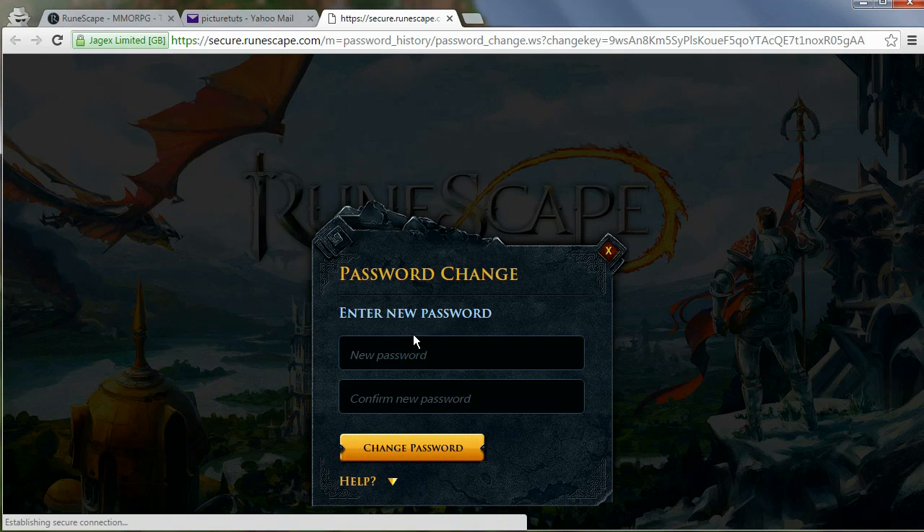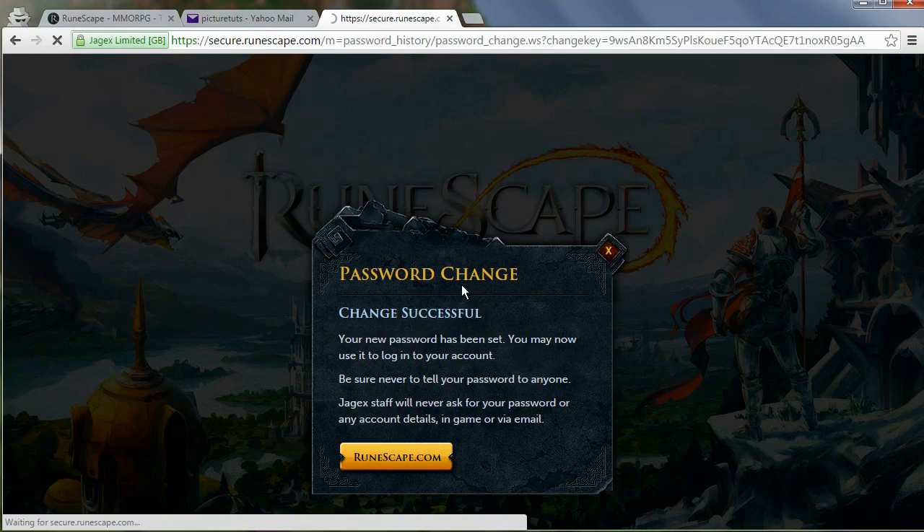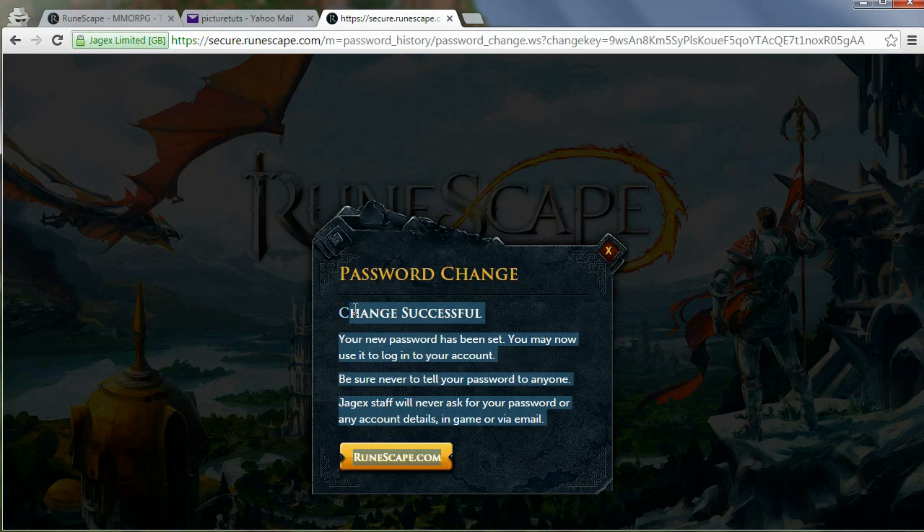You can then change your password to whatever you like, so I'm just going to quickly enter a new password, and once you click enter you will now have a new RuneScape password.